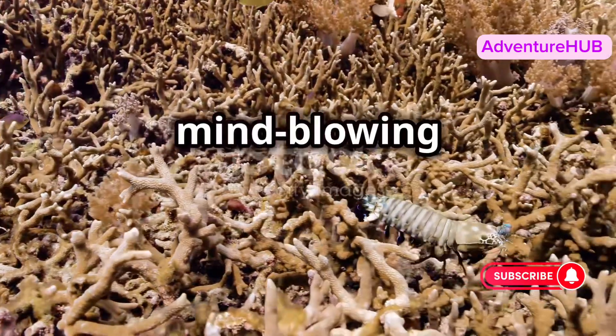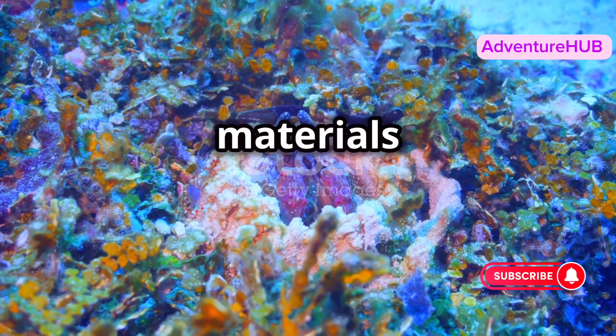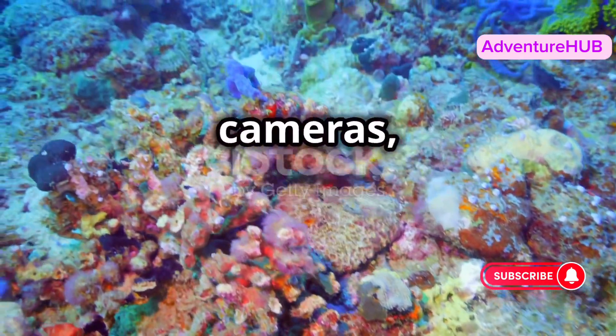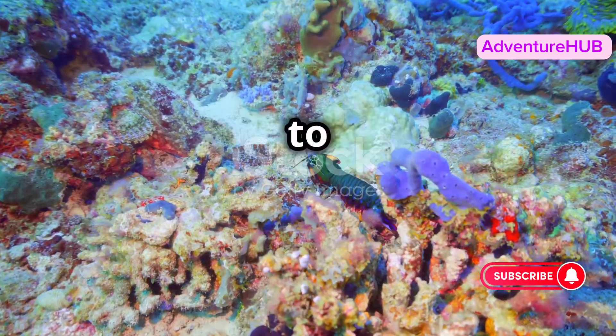Now, here's something mind-blowing. The mantis shrimp's vivid and complex behavior has inspired new materials and technologies. From better armor to improved underwater cameras, this tiny creature is shaping our future in ways we're just beginning to understand.